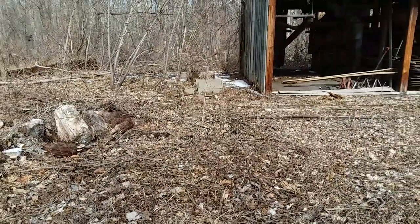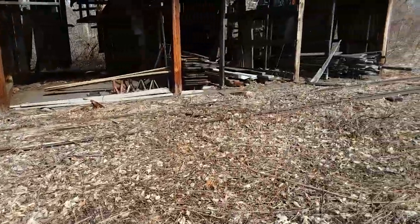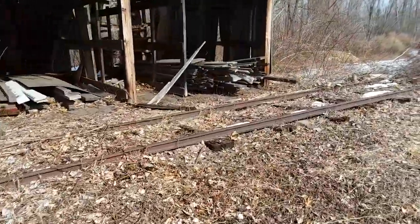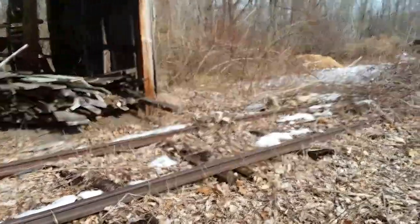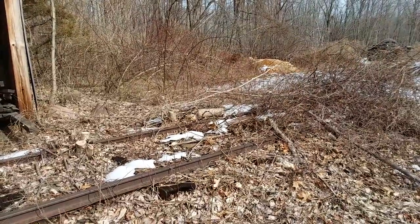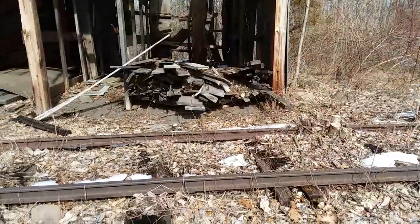It kind of disappears into the brush, but it's here. I don't know what it was for or what it was used for, but it's just really neat — a little piece of history sitting right here on the side of the road. Saw it for a while, thought it was really cool and just wanted to come check it out. Unfortunately I can't find any dates on those tracks.